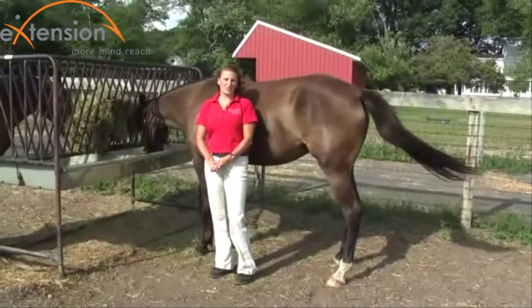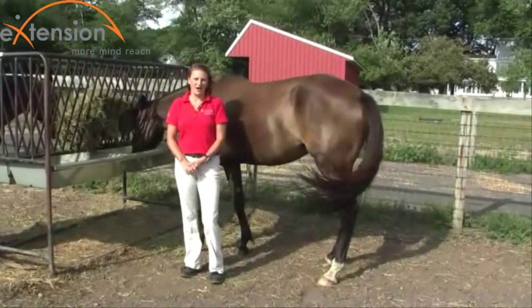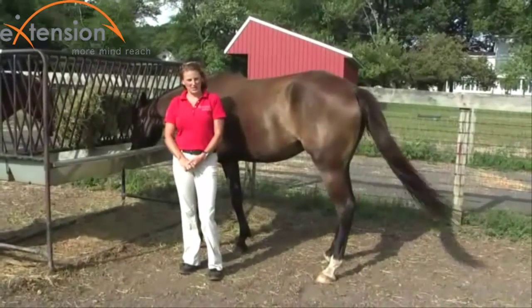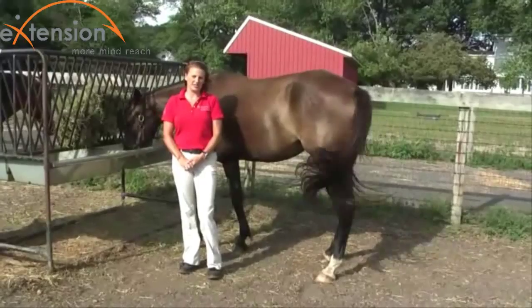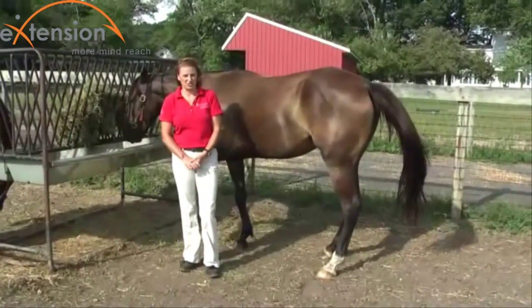I don't know how often you've actually thought about the horse's digestive system. I think about it quite a lot. I'm Dr. Carrie Williams, the equine extension specialist at Rutgers University and the Equine Science Center, and I specialize in equine nutrition.